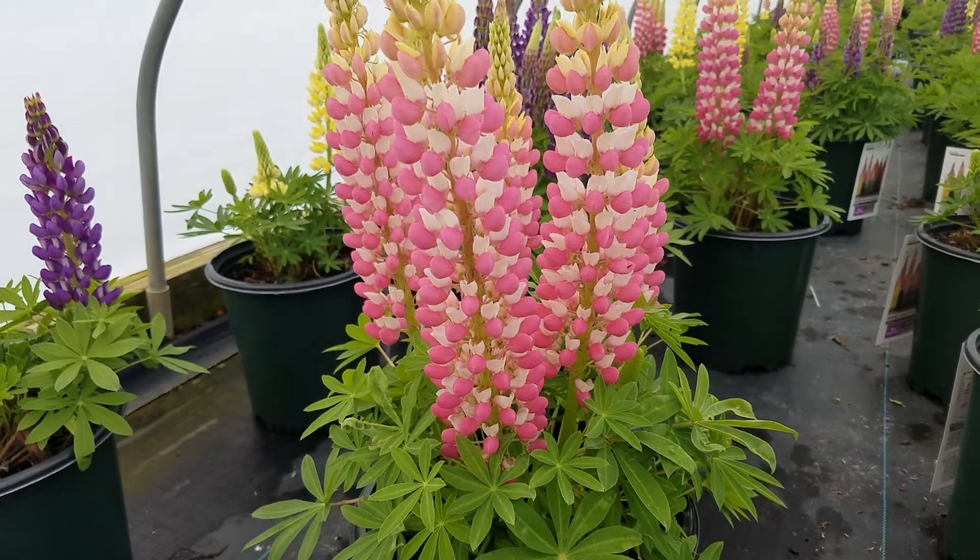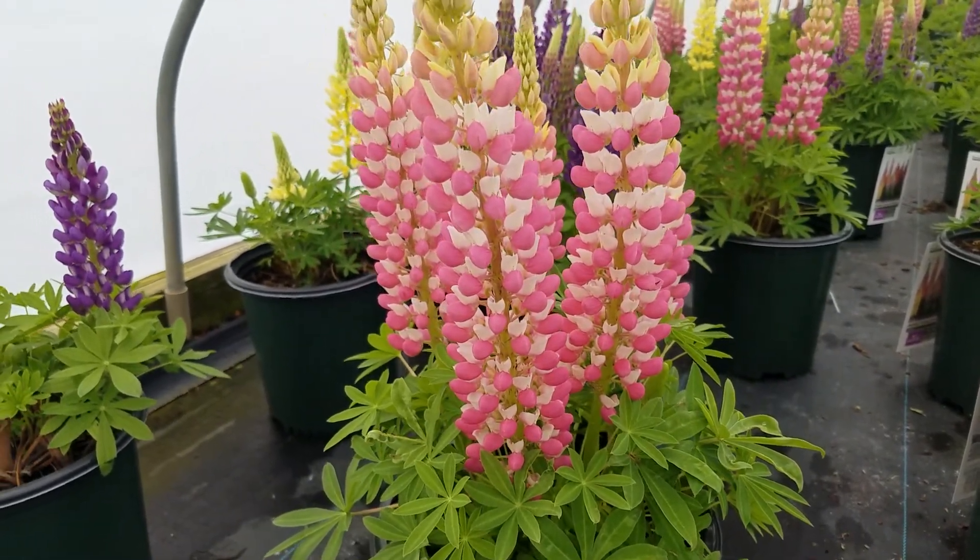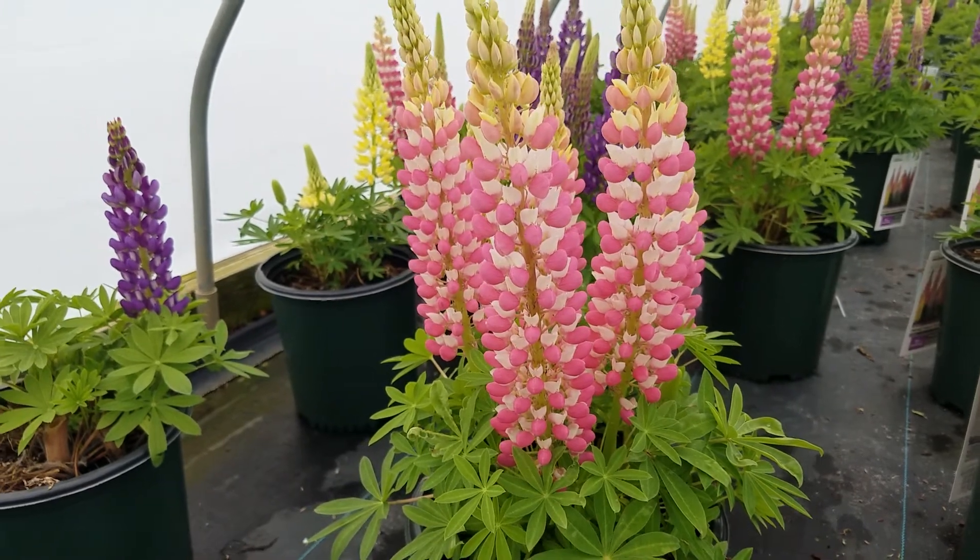Bumblebees love to get inside these flowers. This is Lupinus staircase growers assortment.